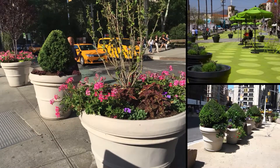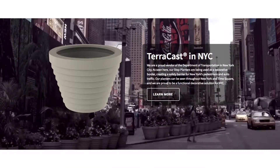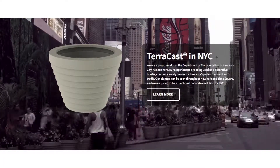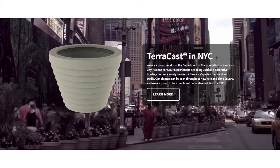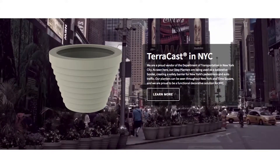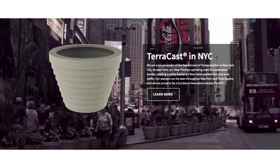TerraCast is a proud vendor of the Department of Transportation in New York City. As seen here, our step planters are being used as a decorative border, creating a safety barrier between New York's pedestrians and vehicular traffic. Our planters can be seen throughout New York's Times Square, and we are proud to be a functional decorative solution for New York City.